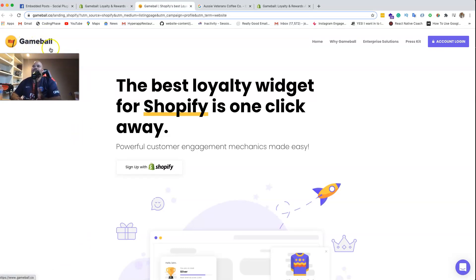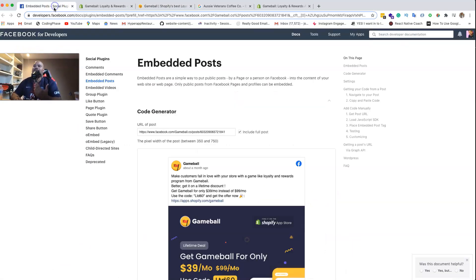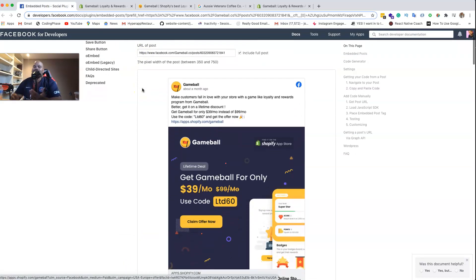This application is called Gameball. I actually found it through an advertisement. As you guys may know, I'm super deep into Shopify apps - I have a Shopify agency where we're building themes and custom applications for customers, and we're also launching our own applications. If you want to learn how to build Shopify apps, I'll leave a link below.